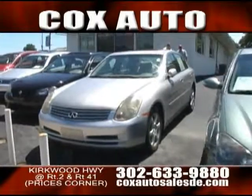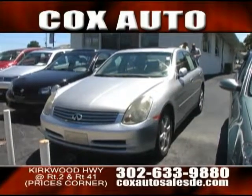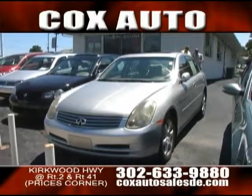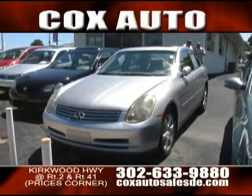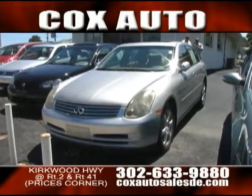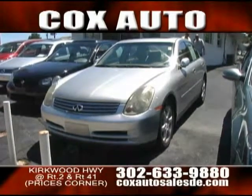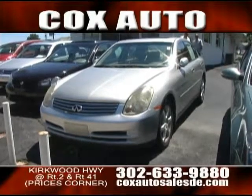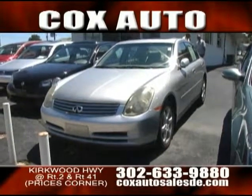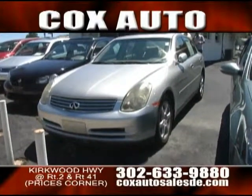Next to that we have the Infiniti G35X. The 'X' is actually the all-wheel drive — they come in two-wheel or all-wheel drive. The all-wheel drive is great because you can use it all year round. It is a luxury vehicle, so why not be able to drive yourself in luxury during a snowstorm? It's a 3.5-liter V6 with plenty of horsepower. When you fire it up, that exhaust actually rumbles a good bit. From the back you can see exactly how nice that leather interior is.